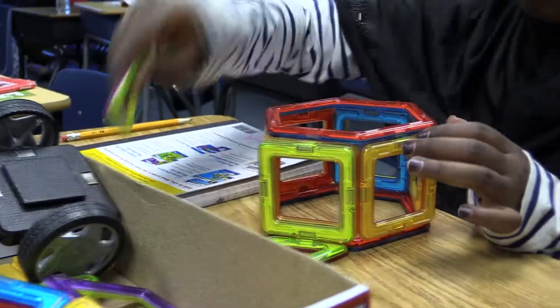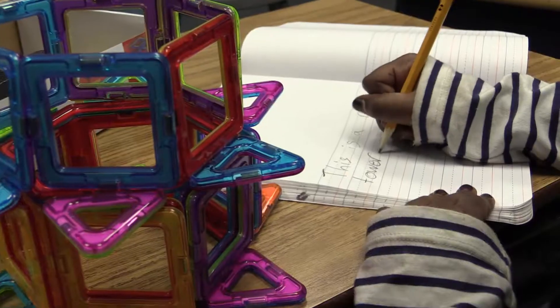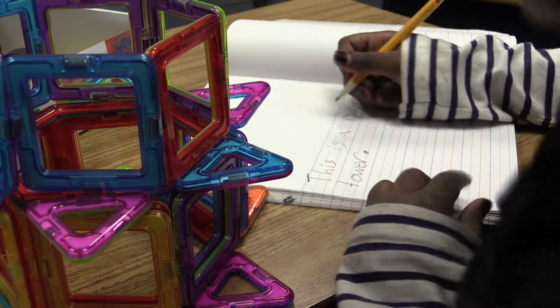For science and reading, I will give the students a set of blocks and they need to create some sort of new object. Then afterwards, write about it in their journal.